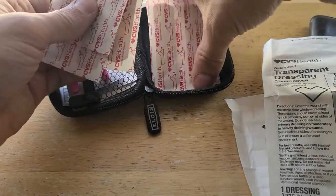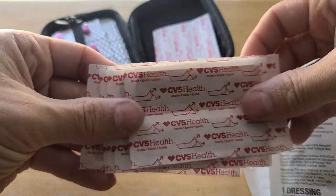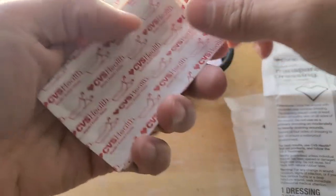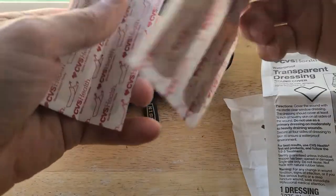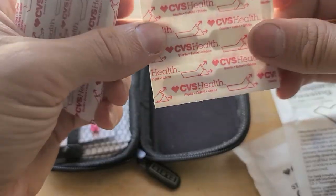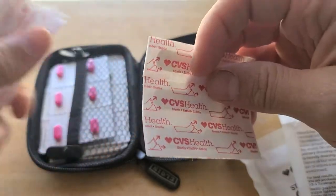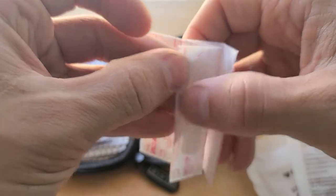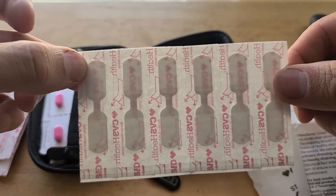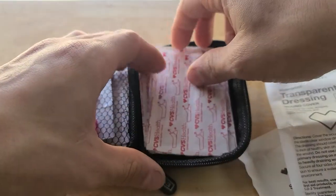And then I added some band-aids in here. Just a few standard sized band-aids. And then below that I have six butterfly band-aids, folded over. That's on the one side.